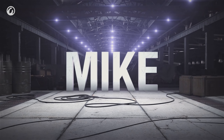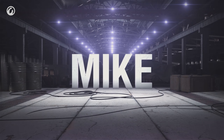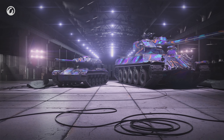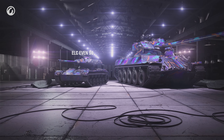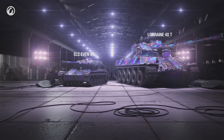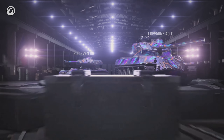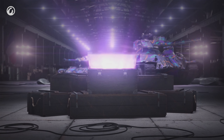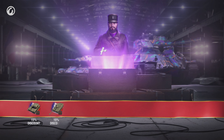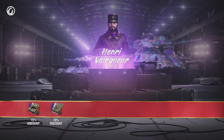Care Package Mike continues the French theme with two new Tier VIII rental vehicles: the smallest tank in the game, the ELC EVEN 90 and the Lorraine 40T. You can purchase them for a discount while the Care Package is active. The bearded Commander, Henri Vencure,